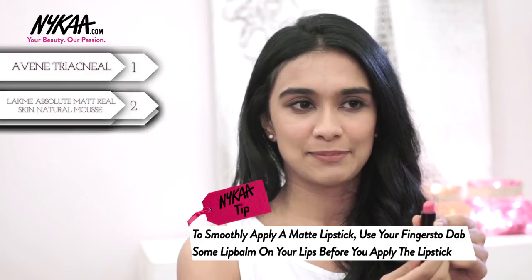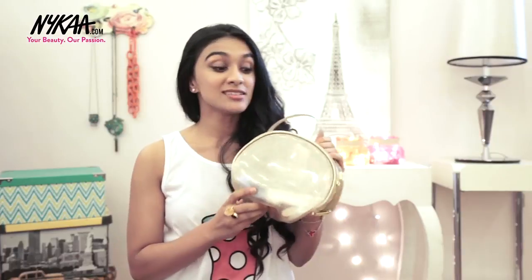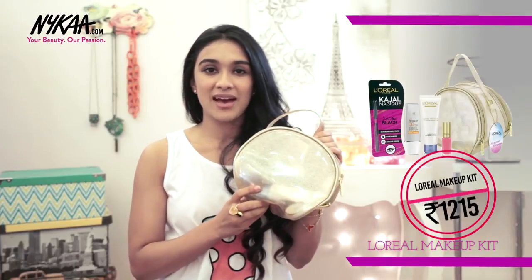This lipstick by Inglot is absolutely perfect in terms of a powdered matte finish — a nice pink that's perfect for all Indian skin tones. Last but definitely not least, we have a gift set by L'Oreal. All these products I'm going to be showing you are under 1500 rupees, so very affordable and fabulous.